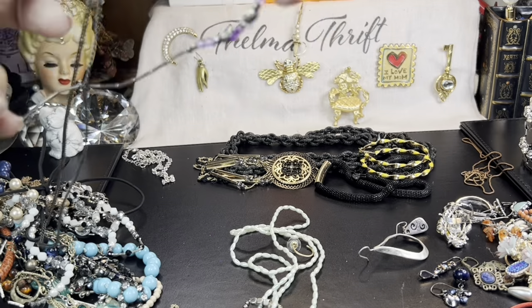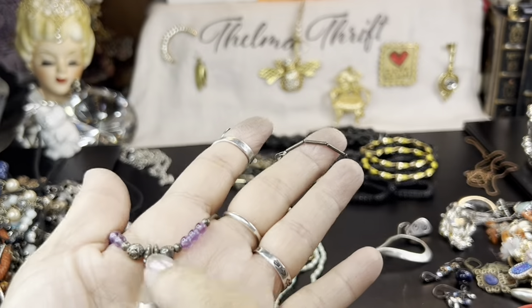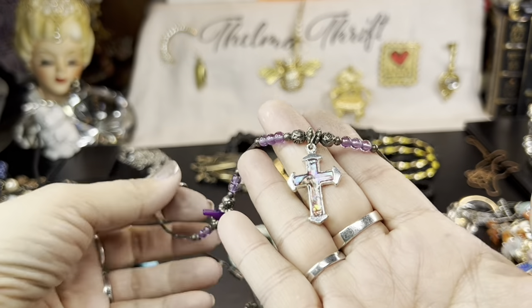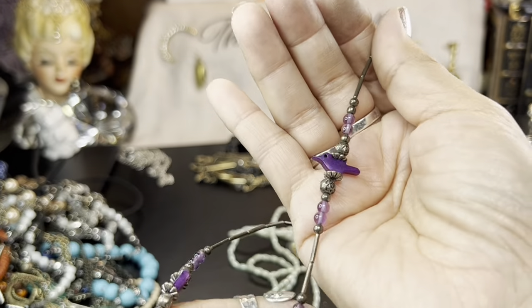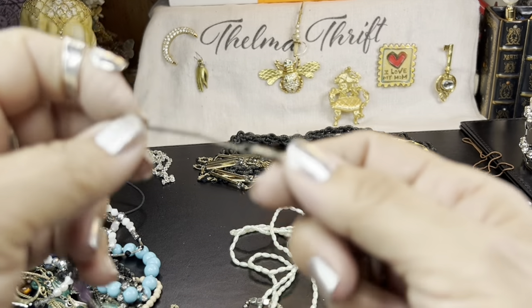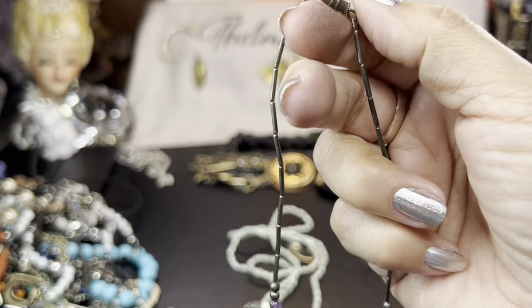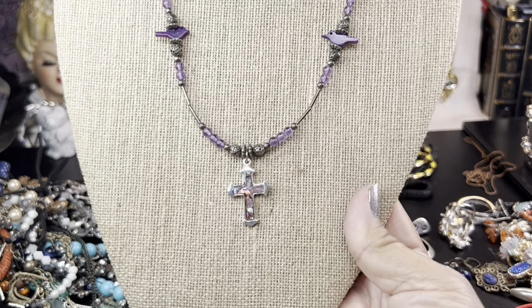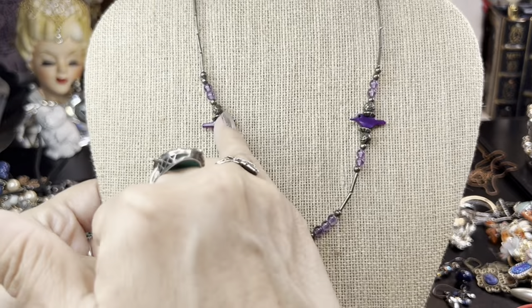We've got some amethyst — oh this is cute, this is vintage. They put a cross on there; I think this might be sterling. It's really pretty. The cross seems to be a different color, though it does look like abalone. The purple birds are so pretty — they're probably just glass, but gorgeous. This is on a barrel clasp, so I'm thinking it might be vintage sterling. I would probably clip the cross off of it because it really stands out as not being sterling. I love those little purple fetish birds — they appear to be dyed shell.